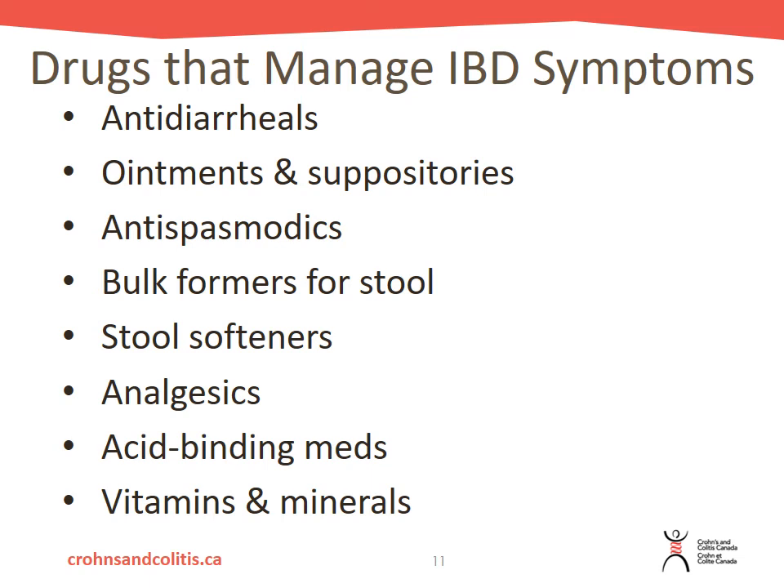There are stool softeners for those experiencing constipated stools. Analgesics — such as Tylenol over-the-counter or opioids for stronger pain — are available depending on your level of pain. Antispasmodics can help relax the muscles to reduce cramping or bowel spasms, which are common in IBD. There are also acid-reducing medications to help decrease acid within your digestive system and prevent or relieve heartburn.